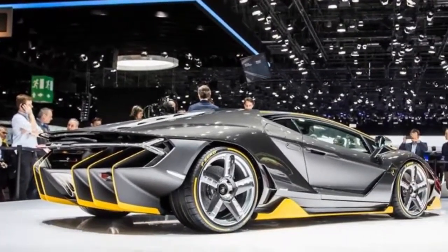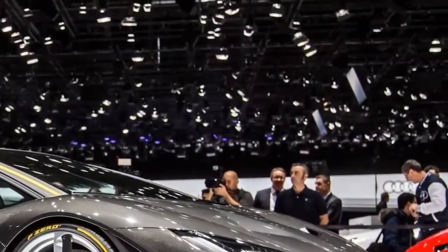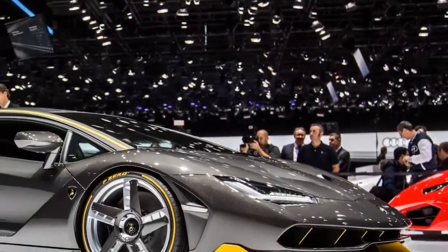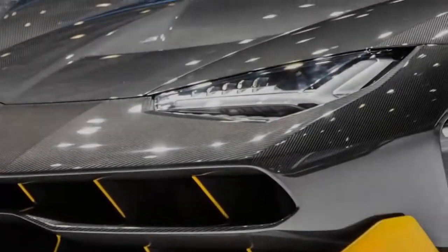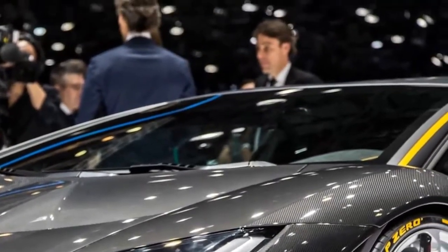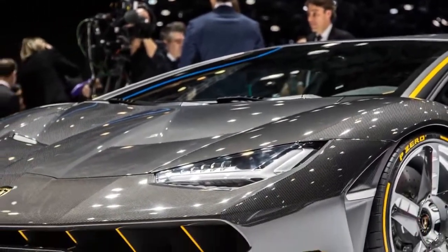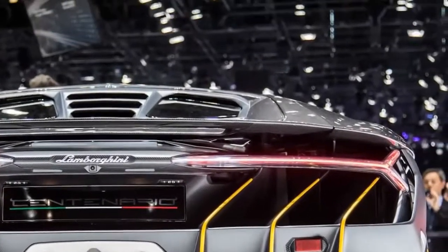The gouge-like air intakes rising from the rocker panels to the roof on each side of the car are particularly bold, and they join the other hulls, flaps, and grills on the car to take the Centenario's design from dramatic to extreme. These include the air-gulping front fascia, the air extractors in front of the windshield, the shelf-like rocker panels with vertical fins, the triangular vents to cool the brakes at all four corners, and the distinct lack of a rear bumper.